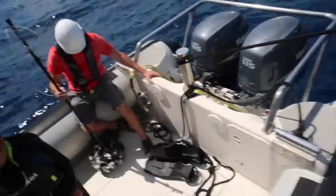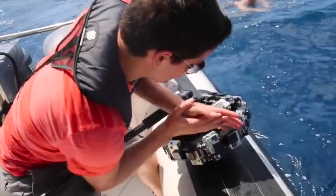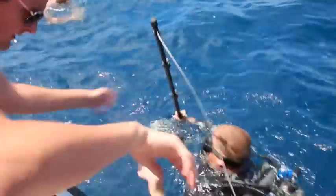Shall we begin? Let's begin. All right. Camera going in the water.